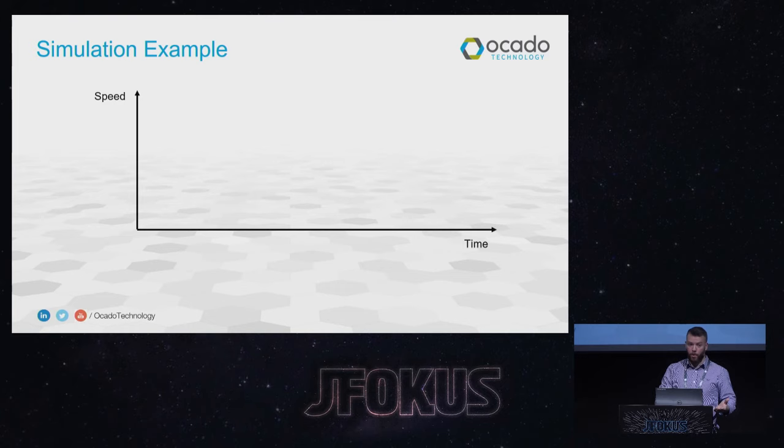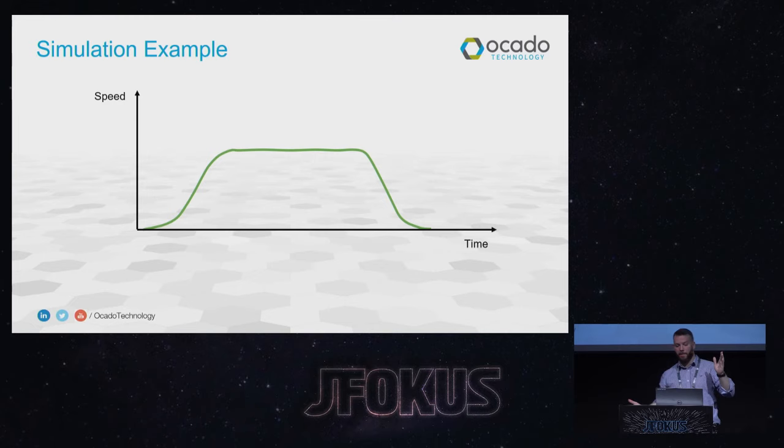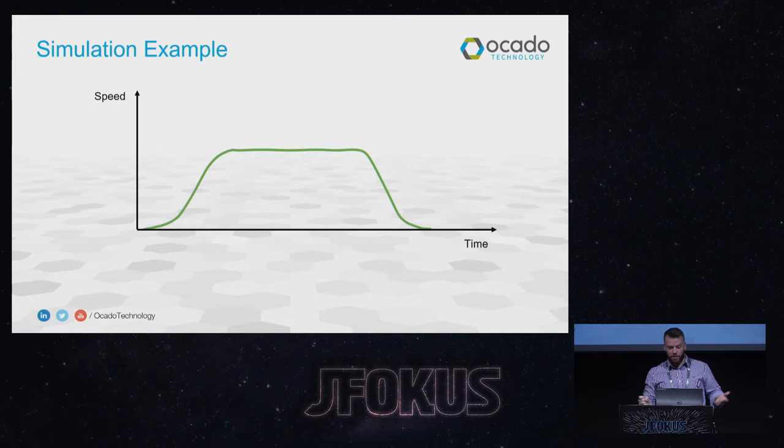Sometimes you need to make a trade-off between the fidelity you need and how easy it is to implement. A good example is how a bot moves. In the real world, a bot moves with curved corners in its speed-time graph — that's the jerk phase, the rate of change of acceleration. Writing code to calculate where a bot is at a given time based on a jerk-based model is not much fun. We know now that it's much easier to use a constant acceleration approximation, which is more than accurate enough given that we only operate at a 100-millisecond interval for bot communication.